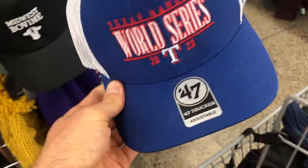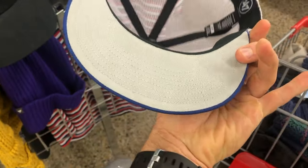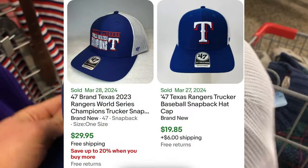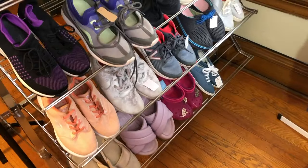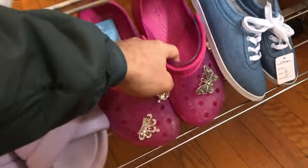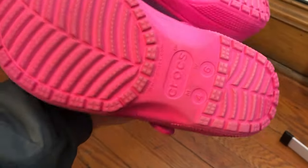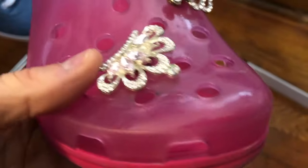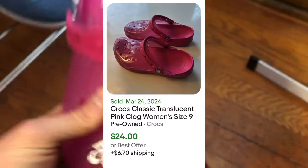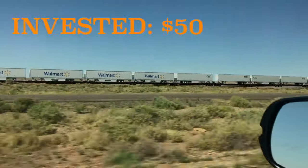I found this hat — baseball season is right around the corner. I don't follow baseball, but this is a brand new hat and it has some value, almost $30, and it was on sale for five bucks. Then I find these Crocs — everybody knows Crocs, new and used, they tend to do well. These actually had these bizarre bedazzled charms on them. They're translucent Crocs, which have a little more value than standard pink ones. I think I can get $25 to $30 for these.